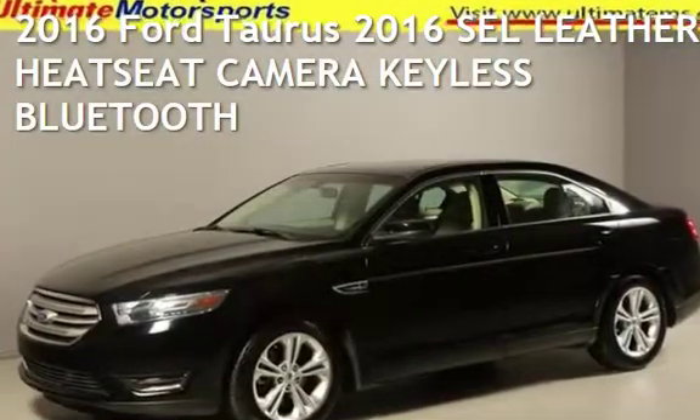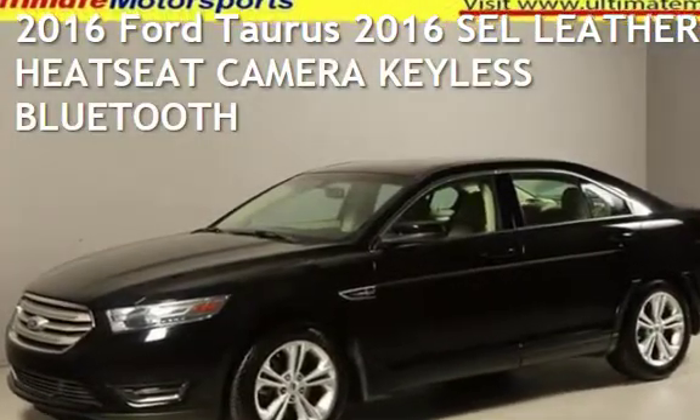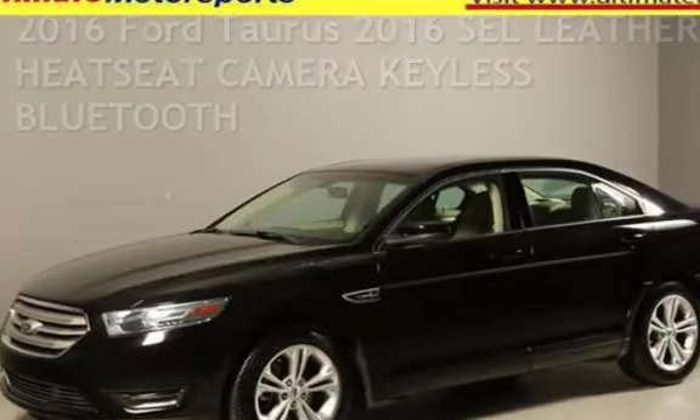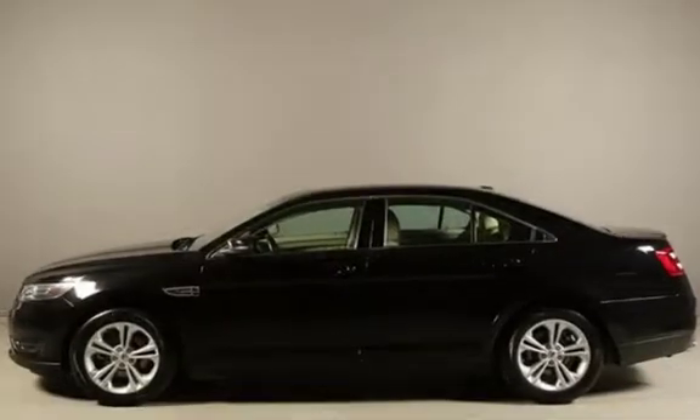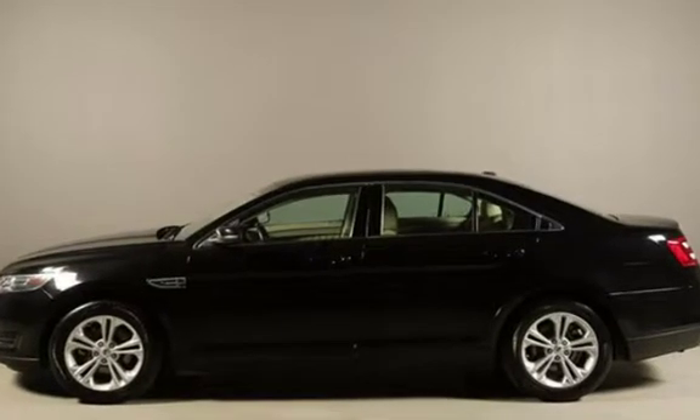Presenting a pre-owned 2016 Ford Taurus. This four-door sedan has a six-cylinder, 3.5-liter V6 engine, with front-wheel drive and an automatic transmission.